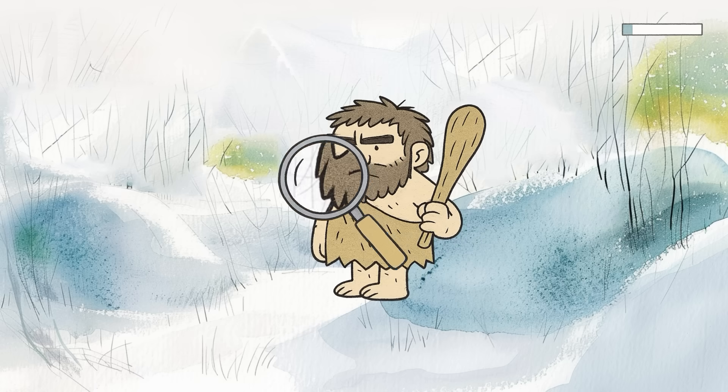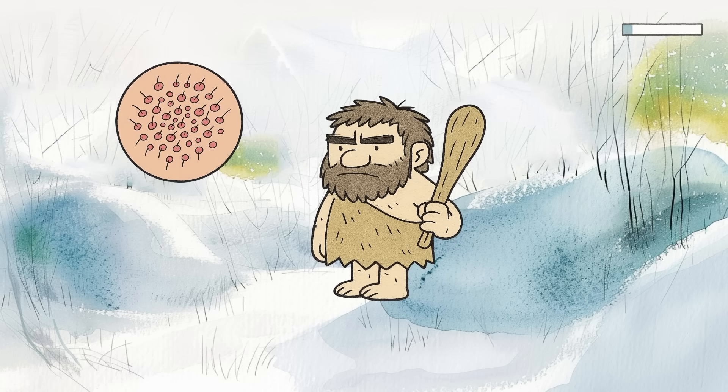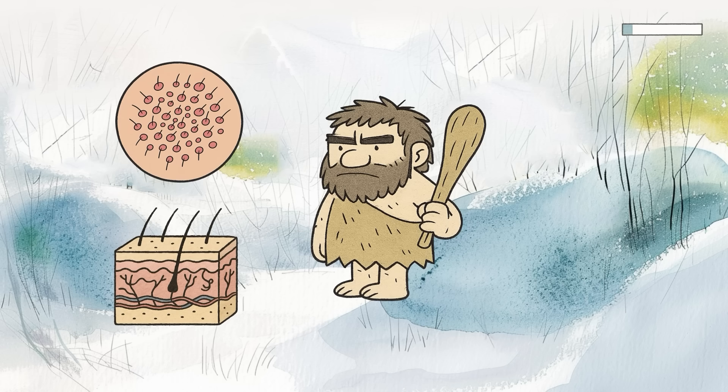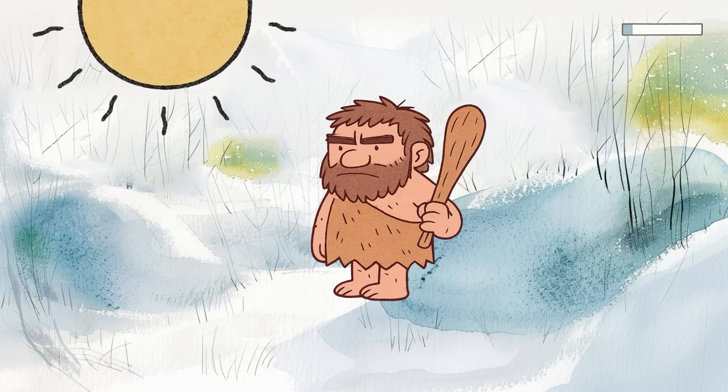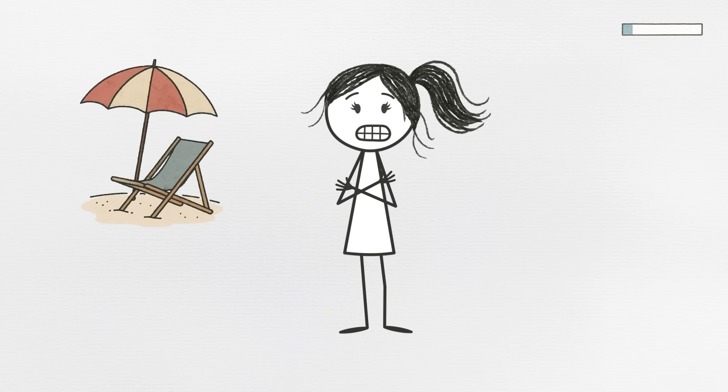with different hair and sweat gland patterns than modern Homo sapiens. So traits like thicker keratin production or altered follicle structure may have helped trap heat or protect the skin, even if those traits seem useless or irritating now. Your skin isn't broken — it's just pointlessly trying to survive an ice age, and all you wanted was smooth arms for summer.